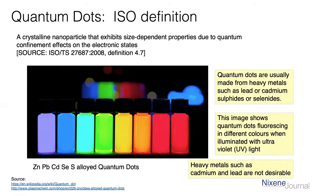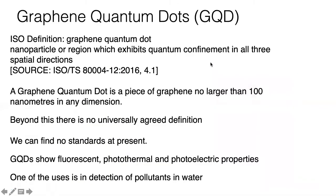The thing about quantum dots is that they're used all over the place for display screens. They're used in mobile phones and all sorts of applications, but a lot of them contain heavy metals like lead and cadmium, which are not quite desirable because they're quite toxic in the environment. So recently, over the last few years, it's been discovered that graphene can also make quantum dots.